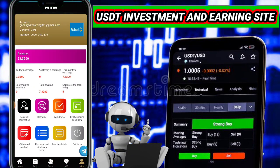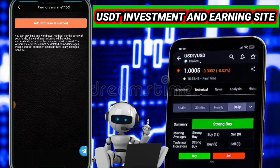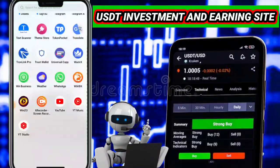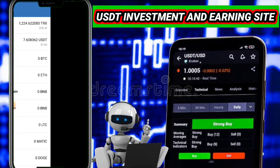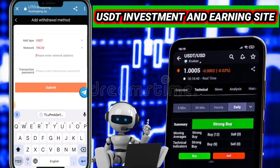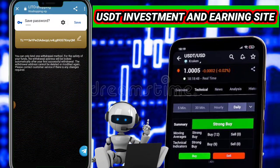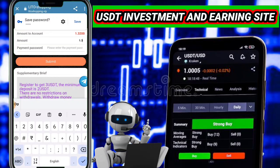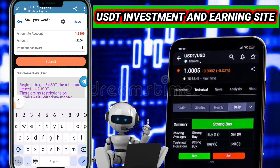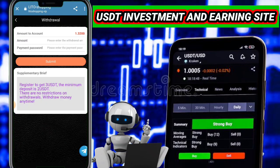Now I want to show you how to withdraw your USDT. Click on the withdrawal button, then click edit and add a return method. Paste your TRC20 address — go to your wallet, I use Trust Wallet. Click the receive button, select TRC20, and copy your TRC20 address. Go back to the website, paste your address, enter your transaction password, and click submit. You can see my withdrawal is applied successfully. Within one minute I will receive my USDT from my account to my wallet.